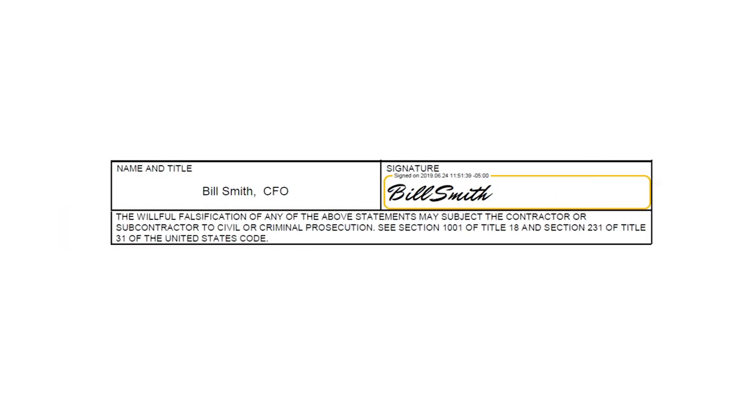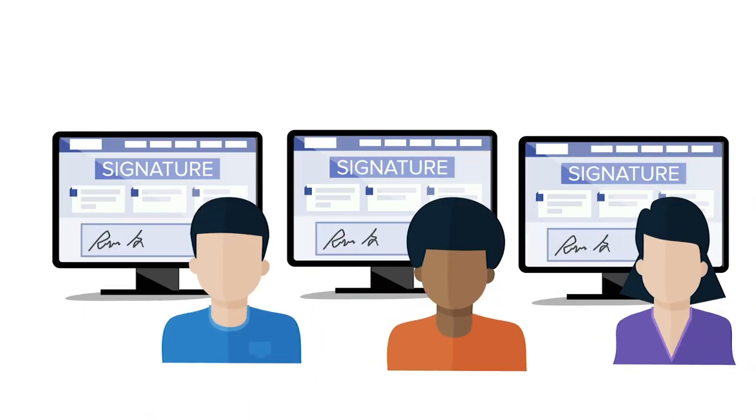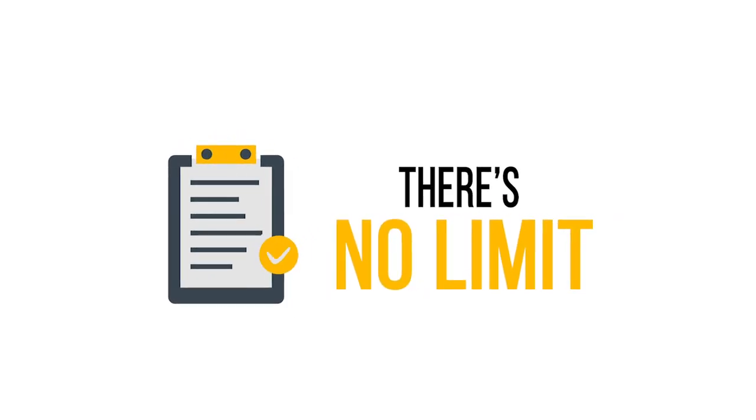You can easily set up digital signatures to apply to your PDF-style reports, and different signatures can be set up on a report basis or even a project basis. Once you're ready to generate your reports, you can do so with a single click. Reports can be generated as one combined PDF or as individual PDF files, depending on your preference, and there's no limit on the number of reports that you can generate at one time.